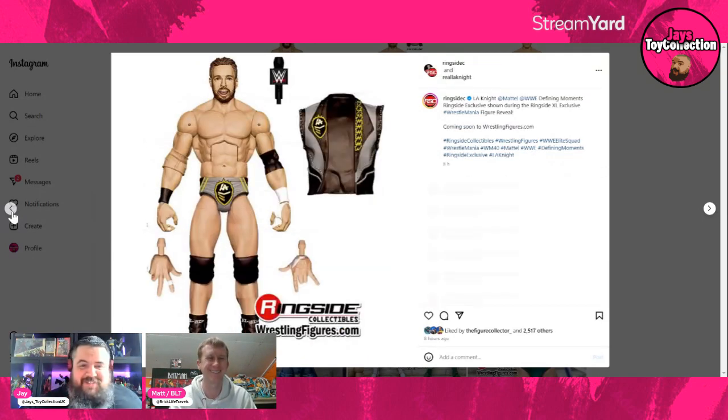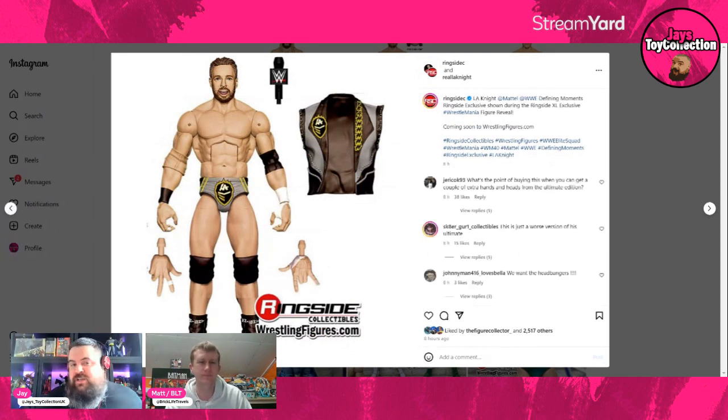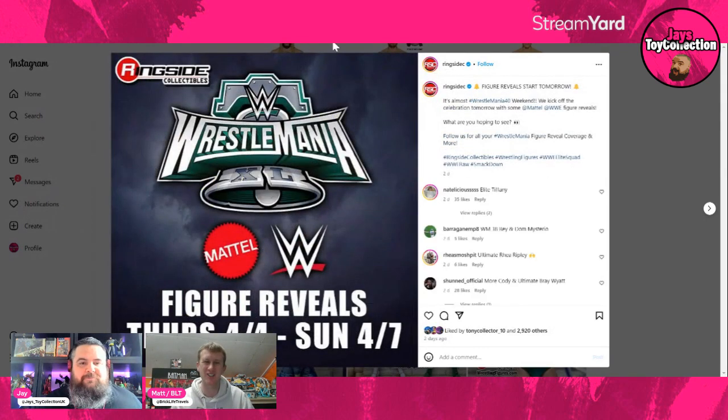Third of four is LA Knight from SummerSlam last year when he won the battle royal, which they say kicked off his career — though I'd argue he was already getting over beforehand. This is the odd one out of the four-pack to me. I'm definitely ordering the whole set so I don't need the separate new LA Knight in the red attire, and I may skip the Ultimate Edition too. I actually like the Ultimate Edition head sculpts more now that I'm looking at it, with a very similar attire as well. LA Knight is coming thick and fast.